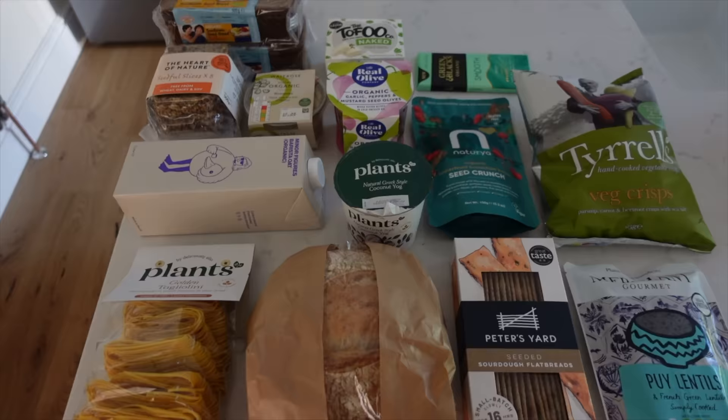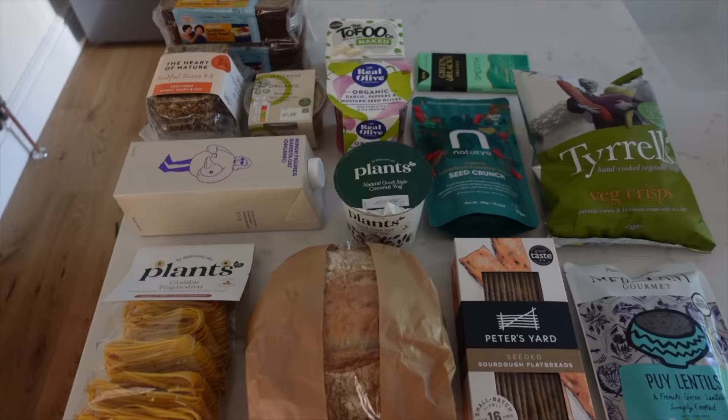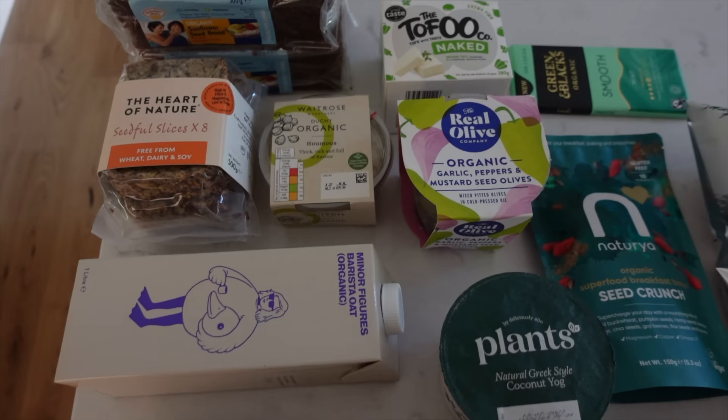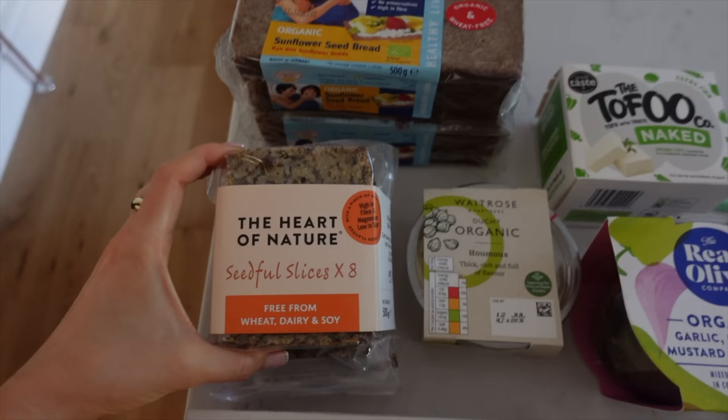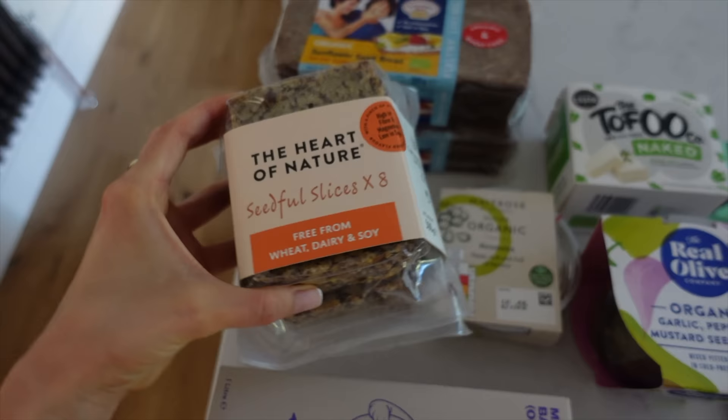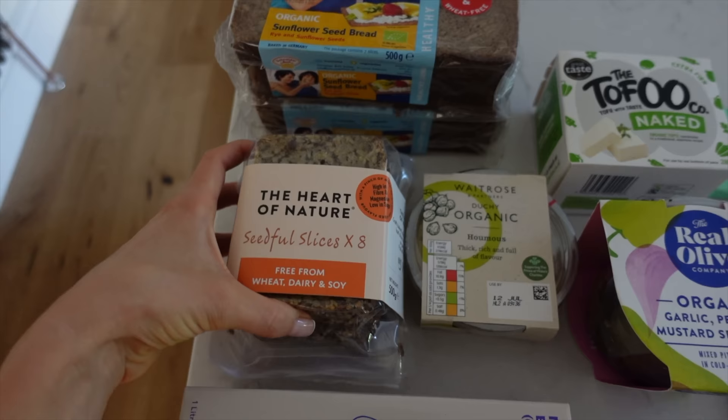I made a quick stop at Waitrose on the way home, so I thought I'd quickly run you through what I picked up. Most of this is because my parents are coming tomorrow, so I wanted some snacky bits for them. I got two packs of rye bread because both my mum and I eat this. I got my favourite bread — if you can really call it bread — it's basically made from 100% seeds and it's just delicious. I've only ever seen it in Waitrose and Whole Foods, but you can probably get it online too.